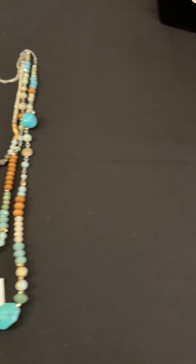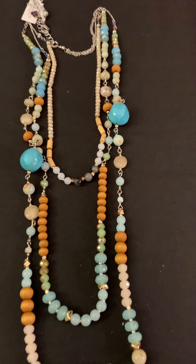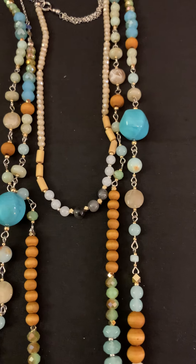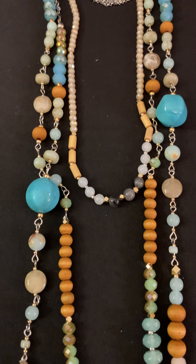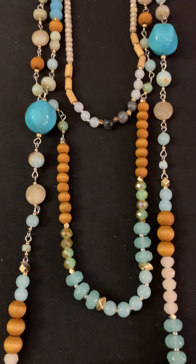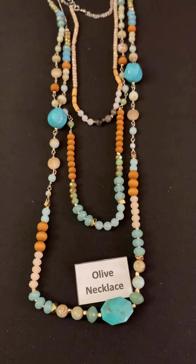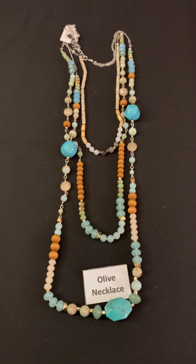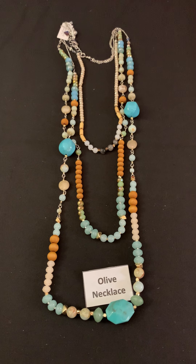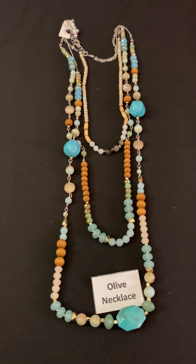Now we're going to talk about one of my real favorites, the Olive necklace. It has turquoise, jade, some beads, tan, and little silver connections in the middle with beads also — some gold in there, definitely some mixed metal. I love that it comes naturally made in three layers, so you don't have to figure out what you're going to wear with it — you can just keep it all in one piece.